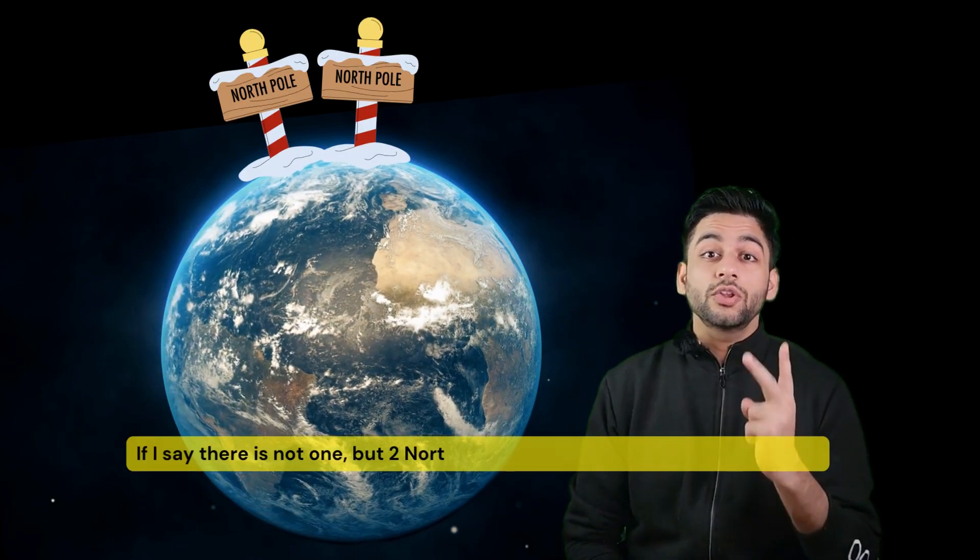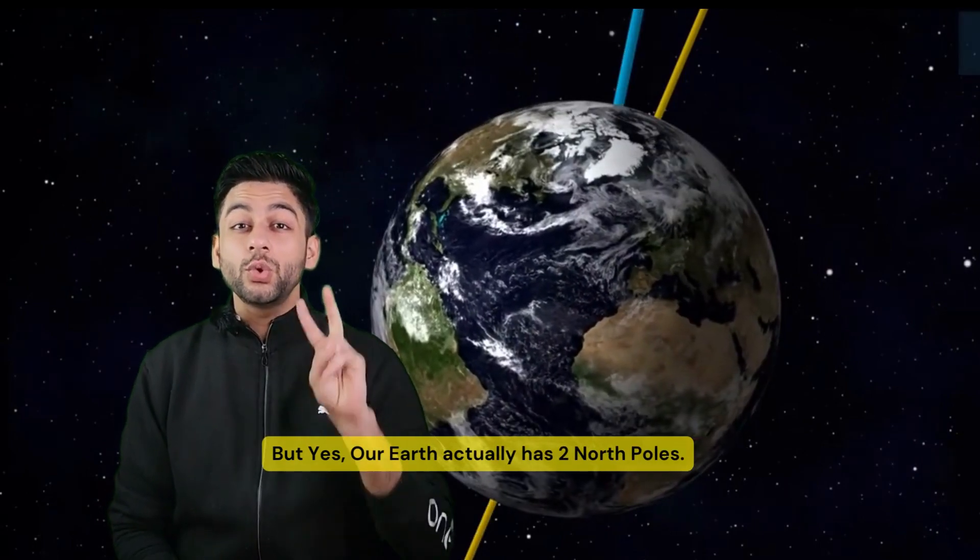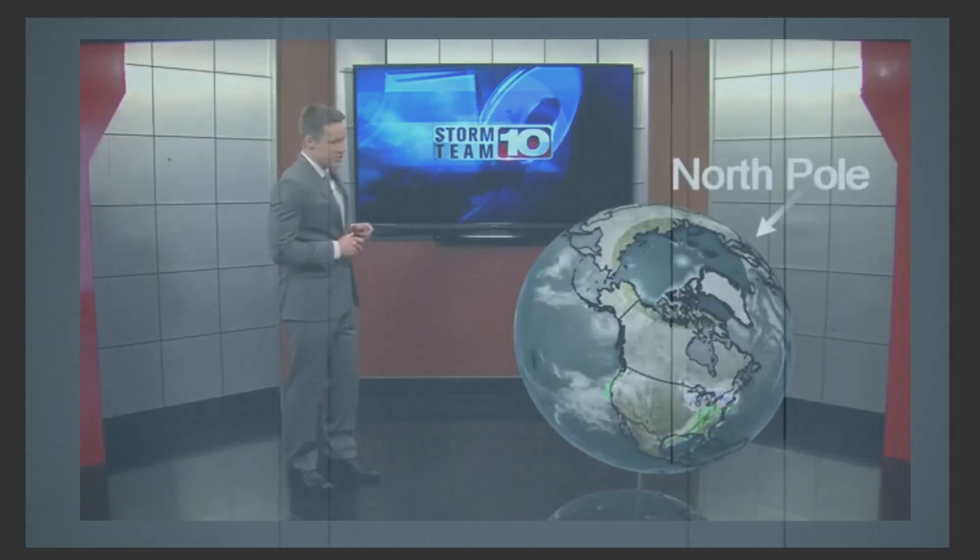If I say there is not one but two North Poles on Earth, would you believe me? But yes, our Earth actually has two North Poles. Let me simplify.